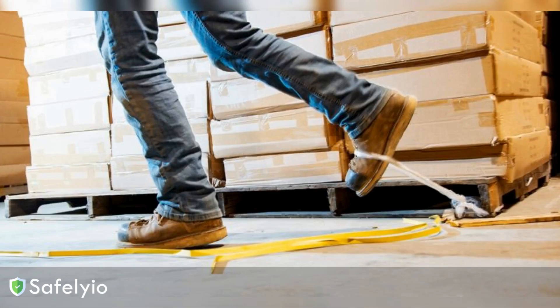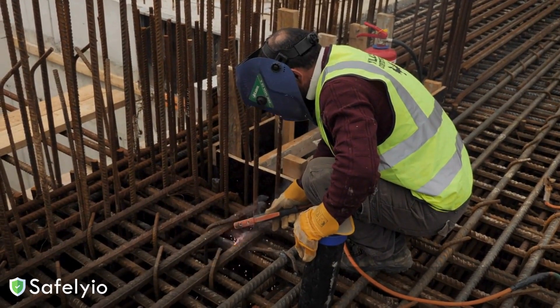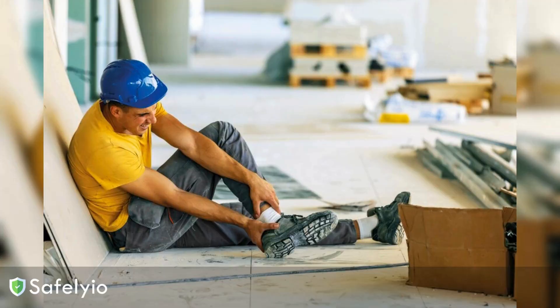Falls on the same level are one of the most common types of injuries we see on construction sites. But what if I told you there are simple steps you can take to prevent these accidents and keep your crew safe? Today, we're going to talk about falls on the same level — what causes them, how to identify the risks, and most importantly, what you can do to protect yourself and your team.